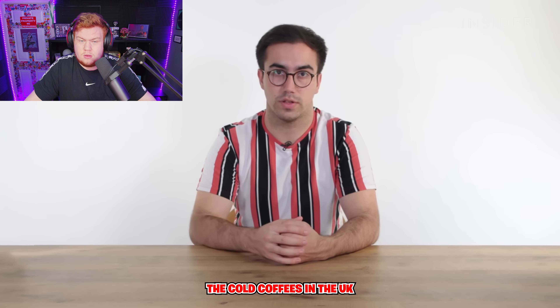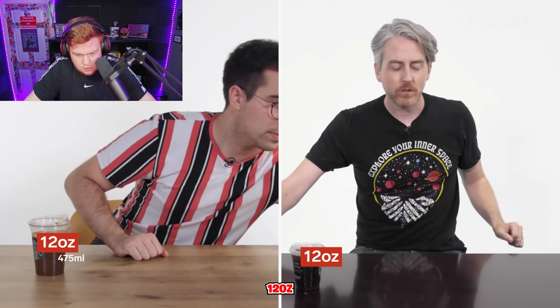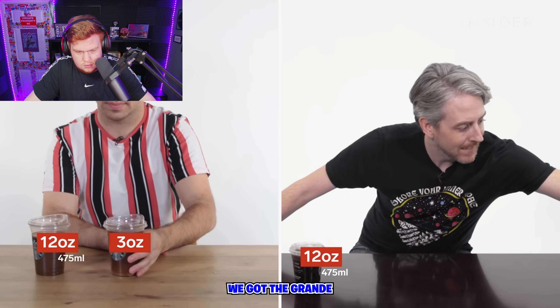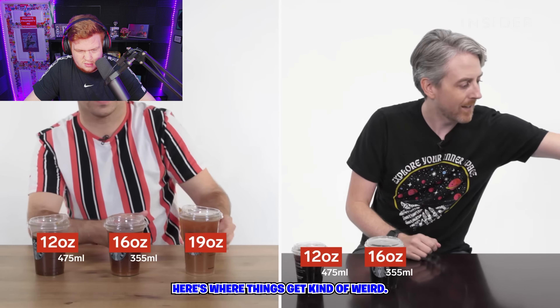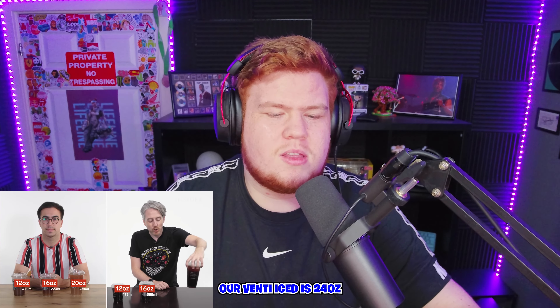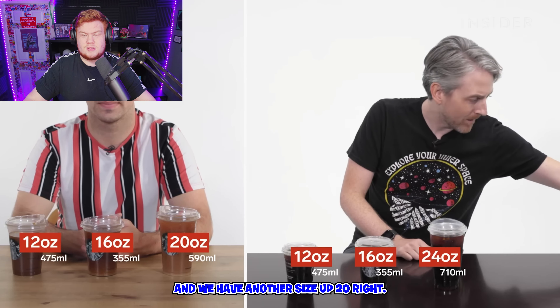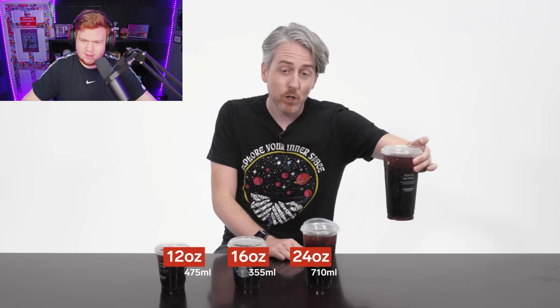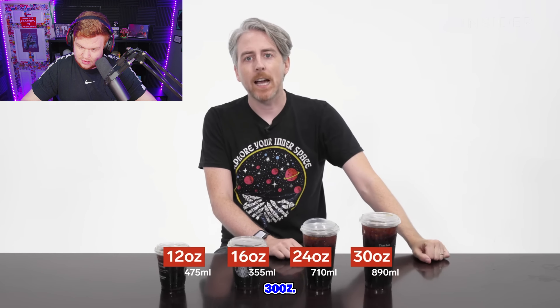The cold coffees in the UK come in three sizes: tall, grande, and venti. Here's where things get kind of weird — our venti ice is 24 ounces. I'm surprised they're the exact same size. And we have another size up: 30 ounces. That's just too much, man. Way too much.